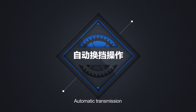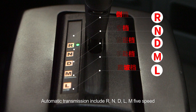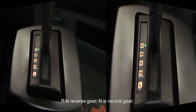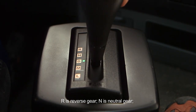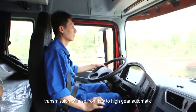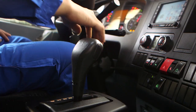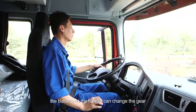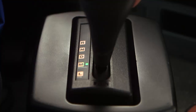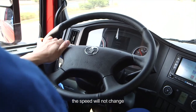Automatic transmission includes R, N, D, L, M, 5 speeds. R is reverse gear. N is neutral gear. D is drive gear — transmission will rise from low to high gear automatically. M is manual gear — the buttons on the handle can change the gear. L is climbing gear — the speed will not change.